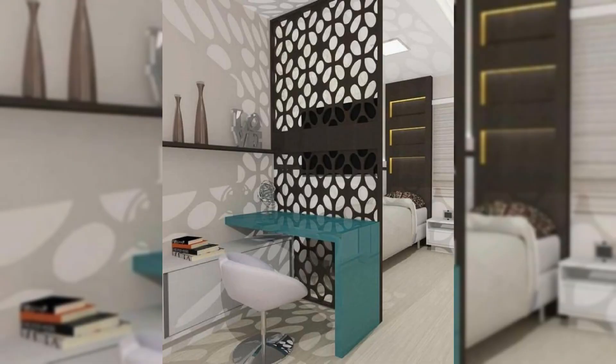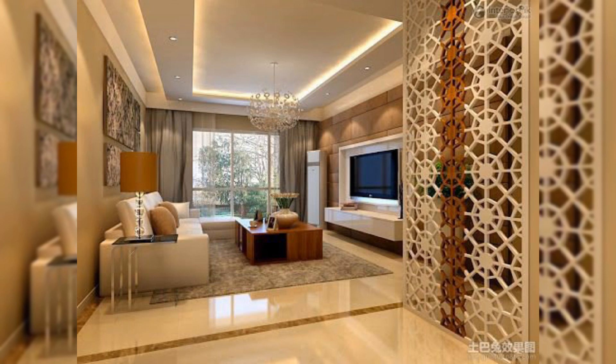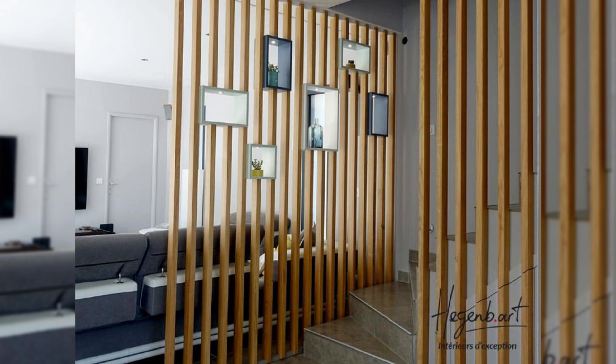Hang floating art. A floating art divider is sure going to make your space look aesthetic and work as a perfect partition. You can hang floating art in your living room or bedroom.